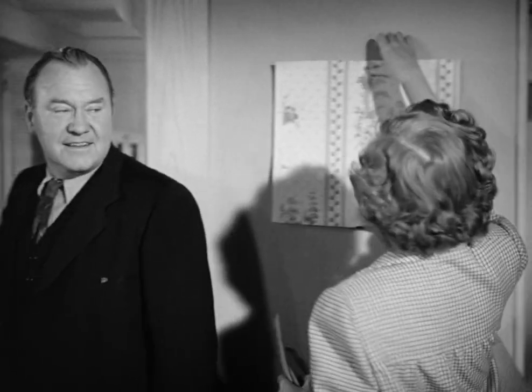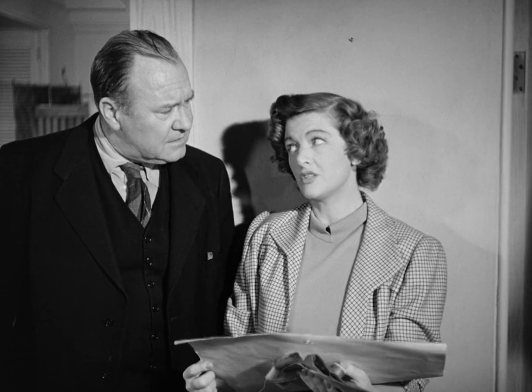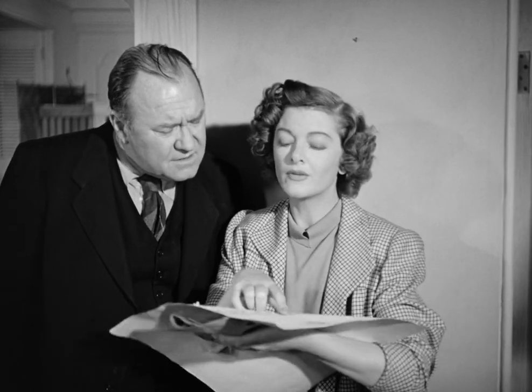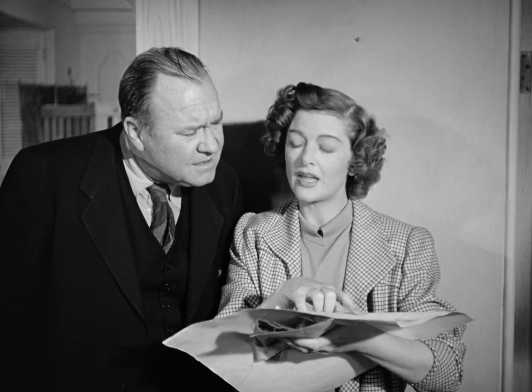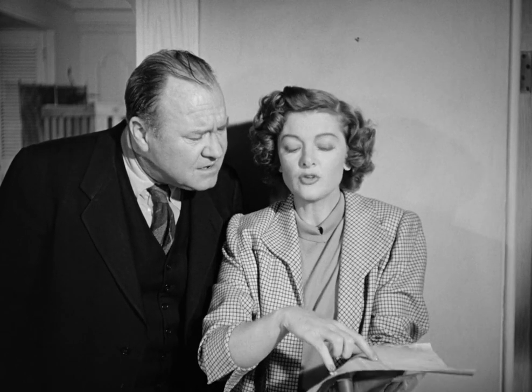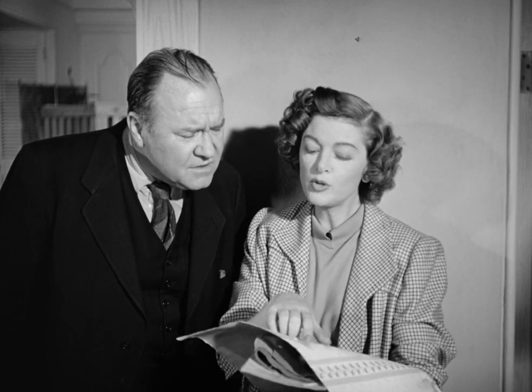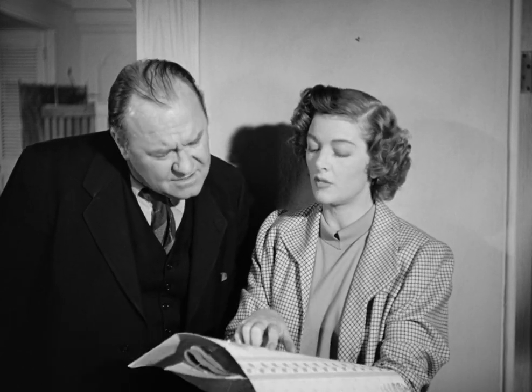Now, this is the paper we're going to use in the hall. It's flowered, but I don't want the ceiling to match any of the colors of the flowers. No. There's some little dots in the background, and it's these dots I want you to match. Not the little greenish dot near the hollyhock leaf. No. But the little bluish dot between the rosebud and the delphinium blossom. Is that clear?